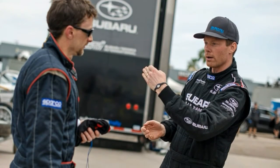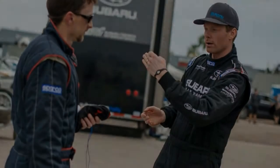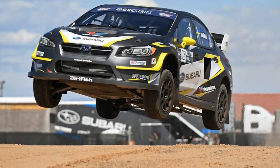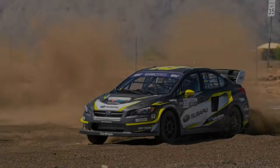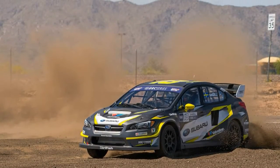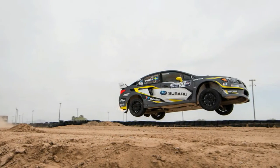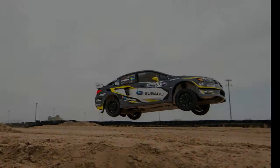We caught up with Subaru Rally Team USA in April outside of Phoenix as it tested the redesign for 2017 Subaru GRC cars. We drove the 2016 car, which is heavier and less powerful than this year's car — because we're not Patrick Sandel.